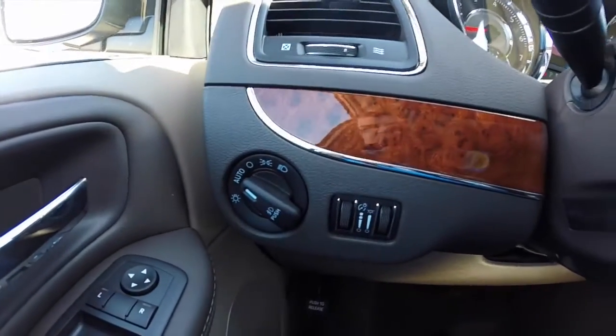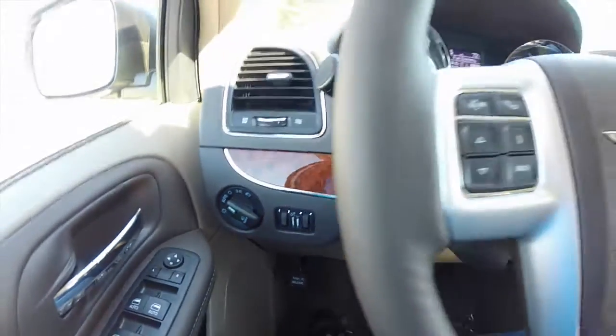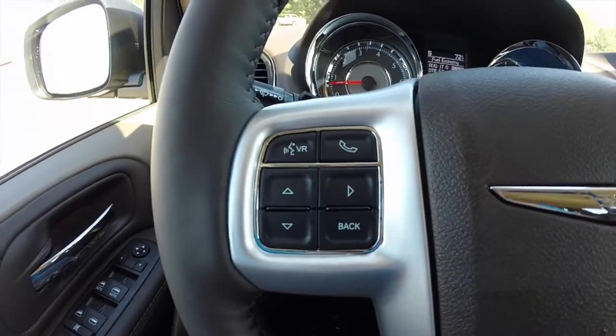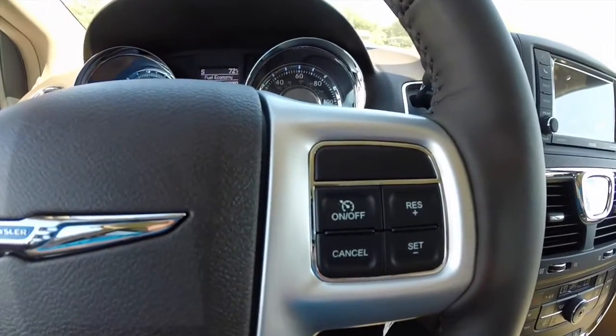I'm just going to pan across. This vehicle does have automatic headlamps and also has ambient lighting. Bluetooth controls and voice recognition controls on the steering wheel, along with your trip computer buttons. Also got your cruise control buttons on the right side.